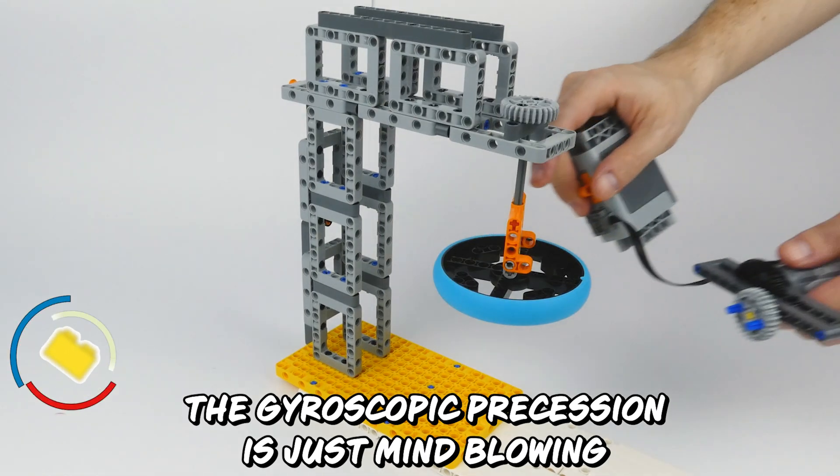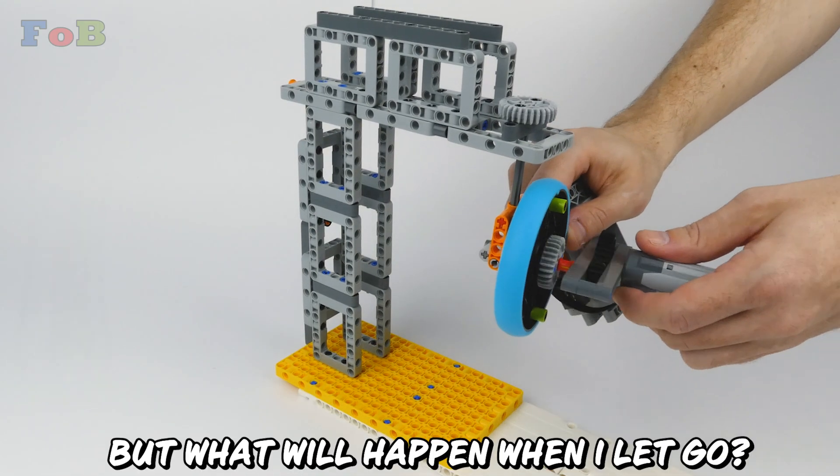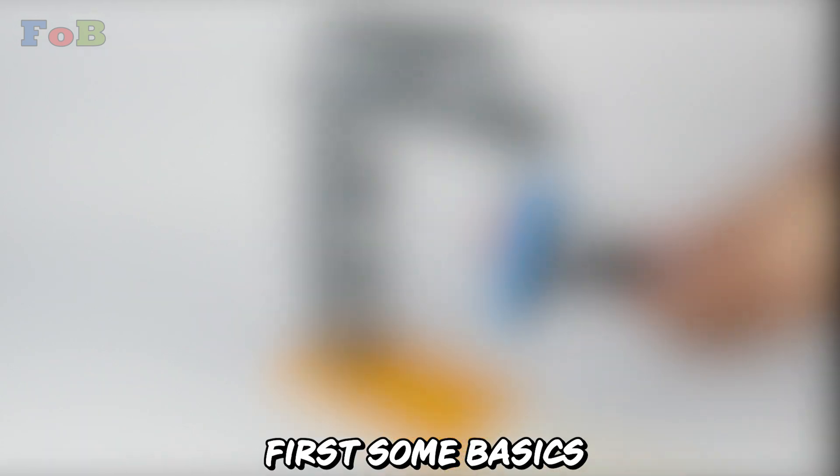The gyroscopic precession is just mind-blowing, but what will happen when I let go? First, some basics.